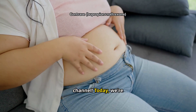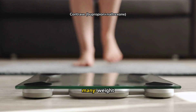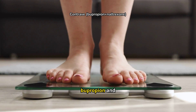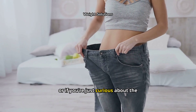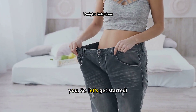Welcome back to our channel. Today, we're diving into an important topic that has been on the minds of many: weight management. Specifically, we're going to talk about a prescription medication containing bupropion and naltrexone called Contrave. If you're someone struggling with weight-related health issues, or if you're just curious about the latest in weight loss treatments, this video is for you.